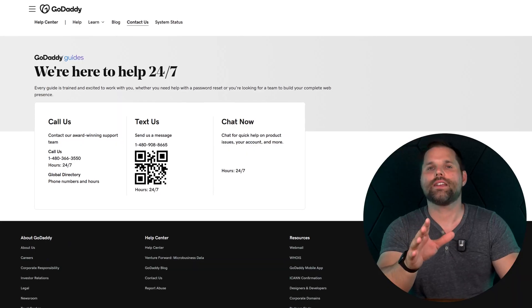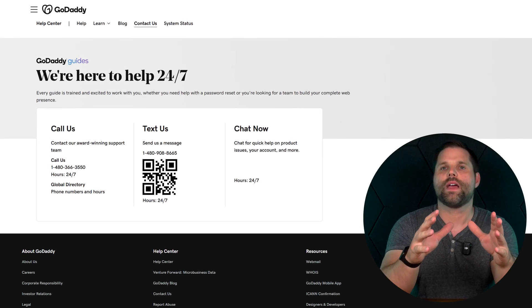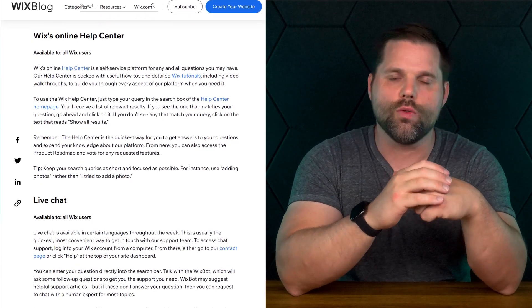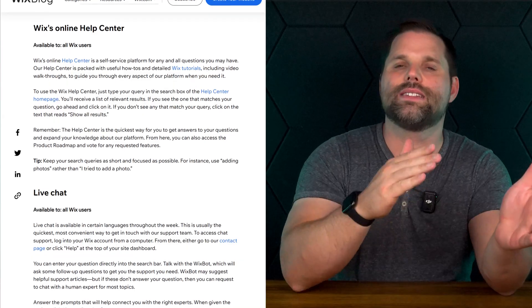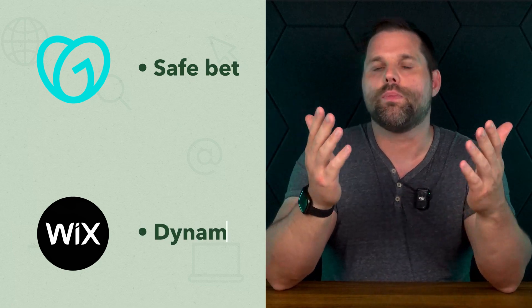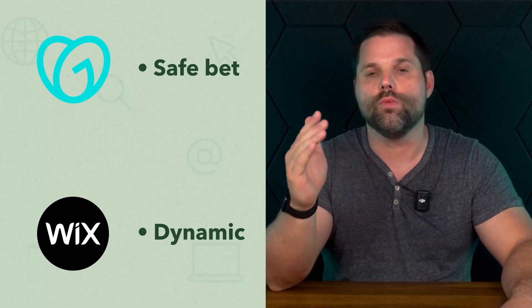Now customer support. GoDaddy is strong — they offer 24/7 phone and chat, and reps are helpful. Their knowledge base is also solid if you prefer self-help. Wix also offers 24/7 support, mostly through tickets and live chat. Phone support is limited to their highest tier, but their help center has improved with guides and community forums that are really specific. And because Wix's editor is more powerful, solutions might take a little longer, but their resources really guide you through it. If you want fast answers to simple issues, GoDaddy is a safe bet. But if you're building something dynamic or want to expand, Wix has your back, even if it takes a few more clicks.